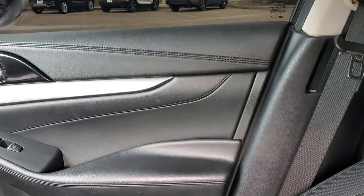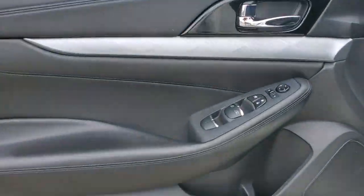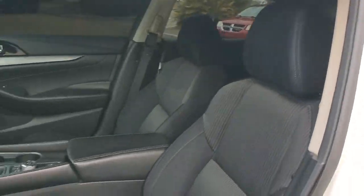The following are some of this vehicle's highlighted options: keyless entry, navigation system, satellite radio, power passenger seat, fog lamps, aluminum wheels, dual-zone AC, alarm, power driver seat, and electronic stability control.